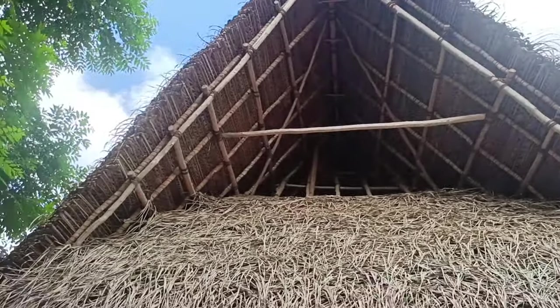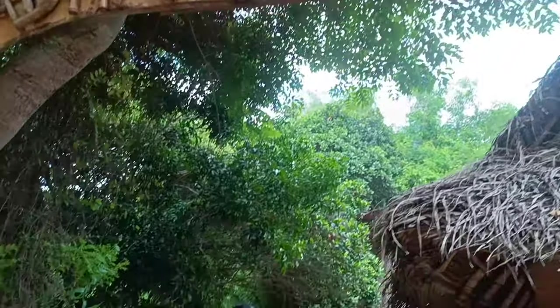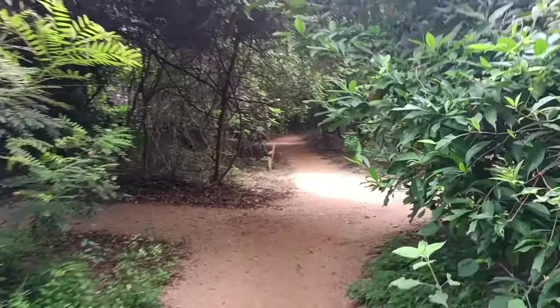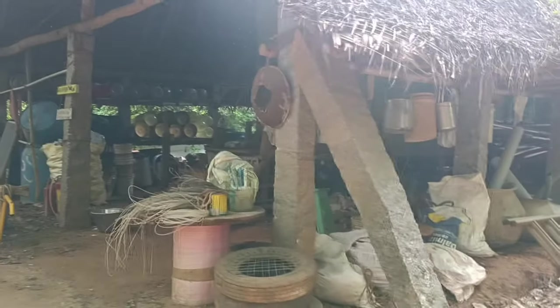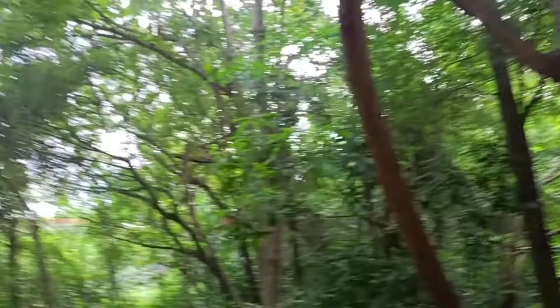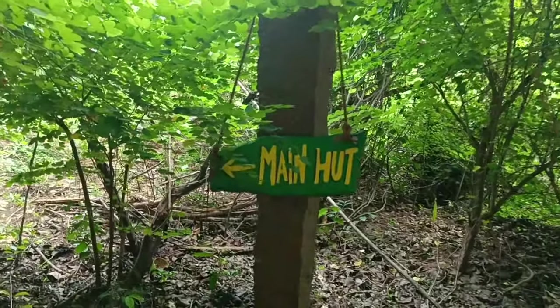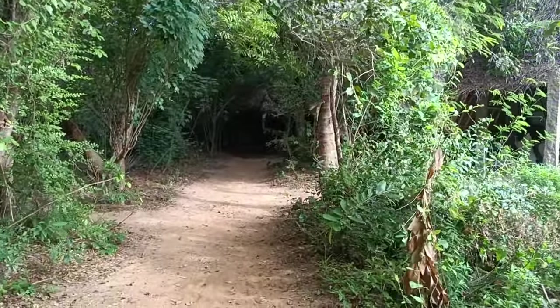Four days is the minimum time you must compulsorily stay here for volunteering as an Indian citizen; for foreigners it's ten days initially. Seeing so many different huts was confusing at first, but later I understood my home better. When you find the main hut board, you have to take a left for registration.